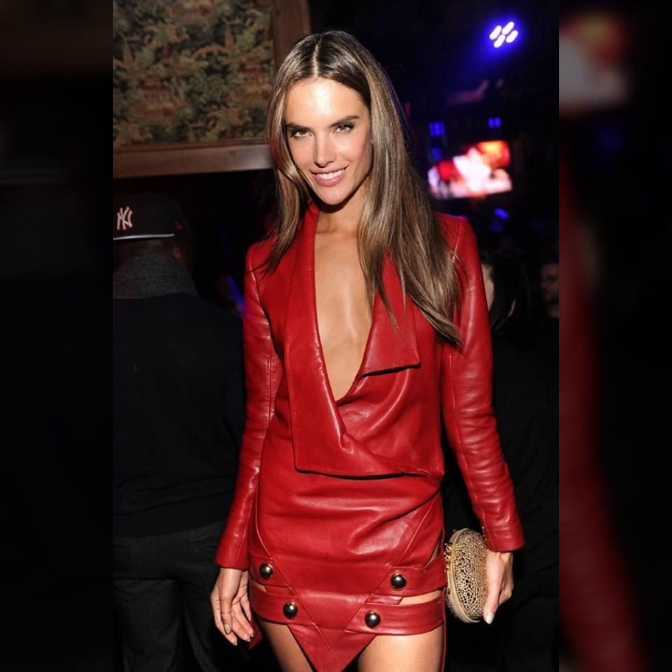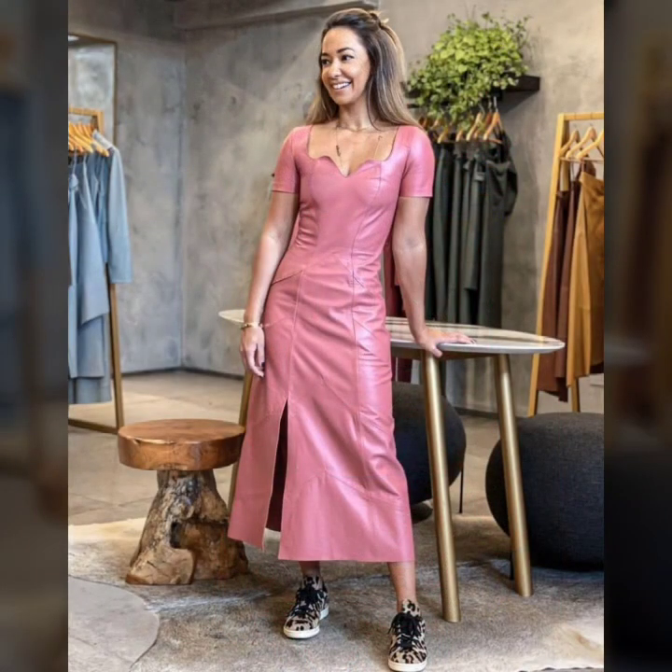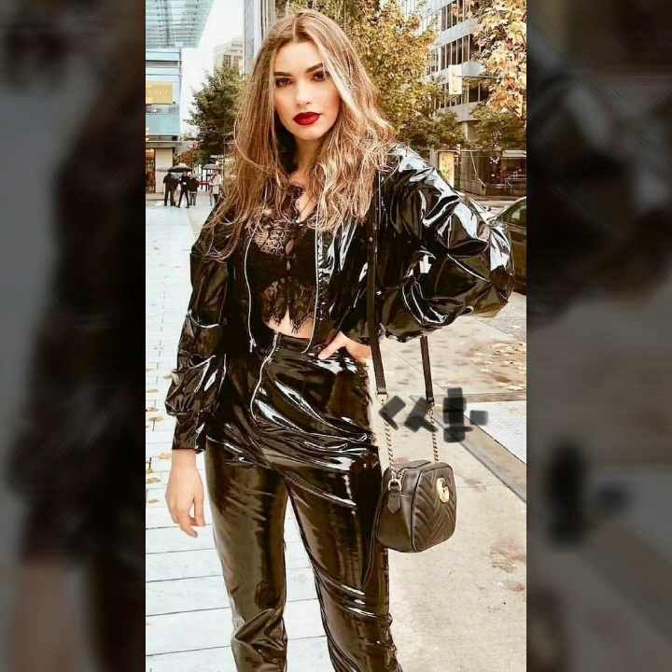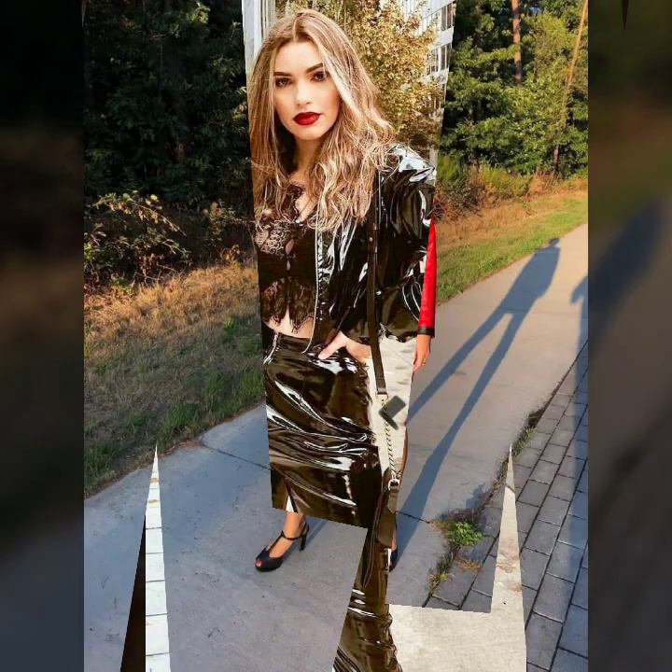Hi dear friends, how are you all? Welcome to our channel — latex fashion and style, where we are fashion mates. In today's video, we are diving into the world of style and luxury as we explore the different types of leather outfits and dresses that are sure to elevate your wardrobe, from classic elegance to bold statement — we have got it all covered.